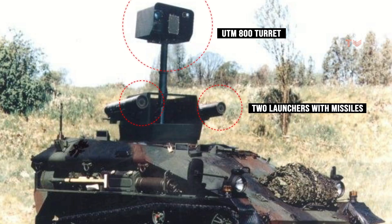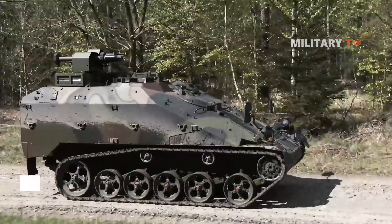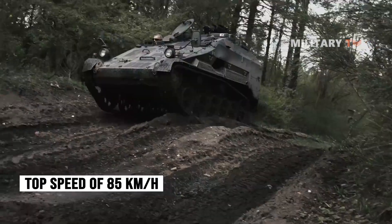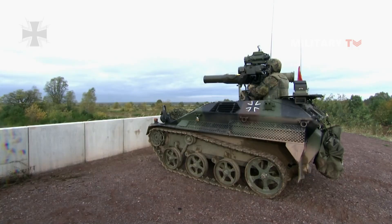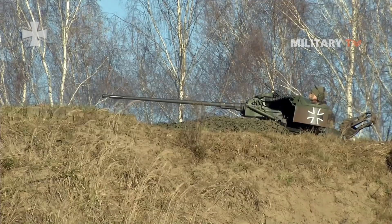The Wiesel is not as slow as it appears — a top speed of 85 km/h is achievable. The vehicle's low weight, tracked layout, and low ground pressure all contribute to its strong cross-country performance. A flotation kit can be installed to help traverse lakes and rivers, with the vehicle propelled by its tracks on the water.